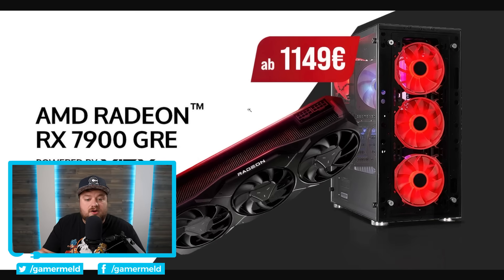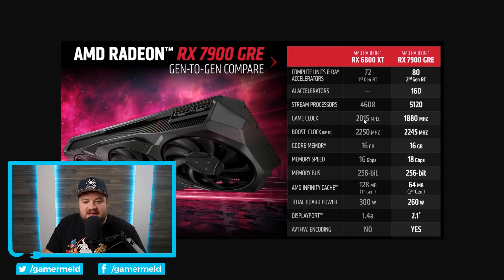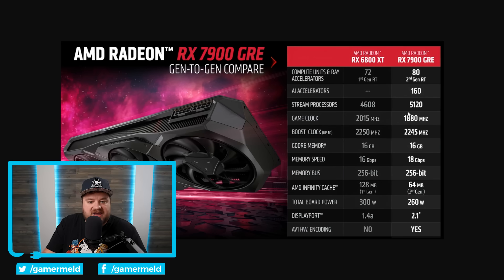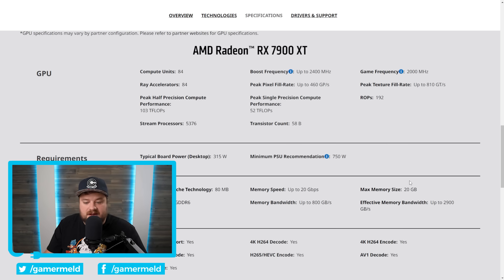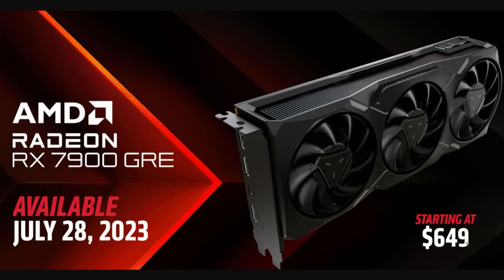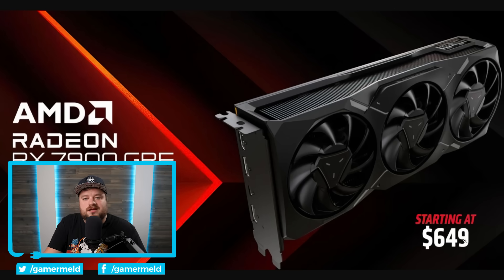AMD announced the RX 7900 GRE, which at the time was only released in China bundled with a PC. It comes with 80 compute units, 5120 stream processors, a gaming clock of 1880 MHz, boost clock of 2245 MHz, and 16GB of GDDR6. Comparing to the 7900 XT, which has 5376 stream processors — five percent more — and 20GB of memory, the 7900 GRE came in at just $650, making it a bit cheaper despite slightly fewer cores and lower clocks.